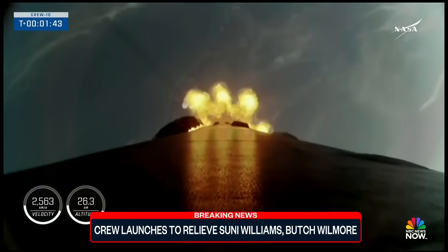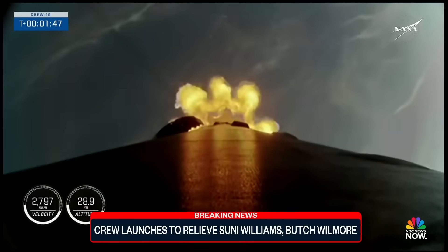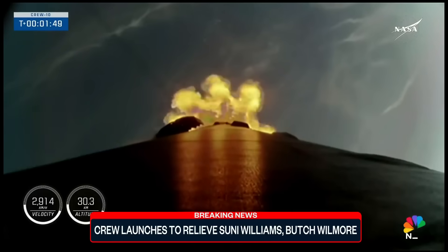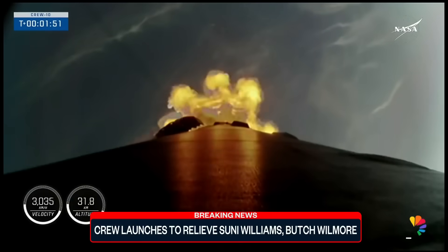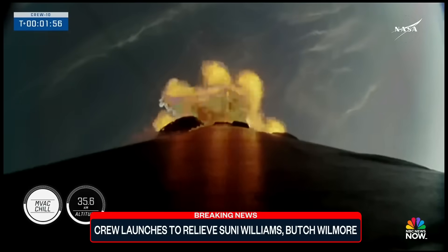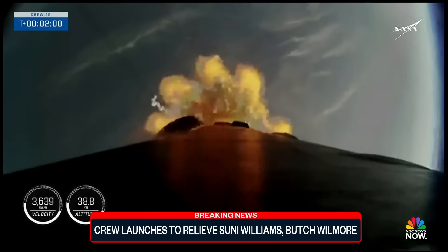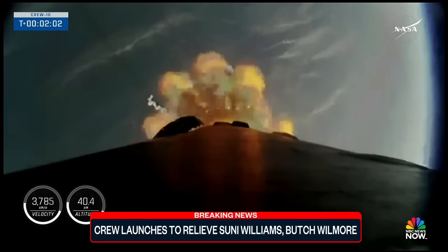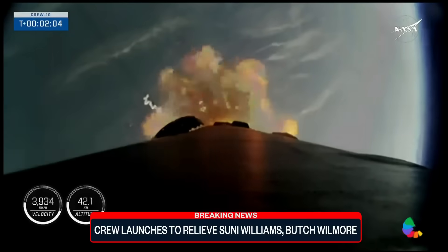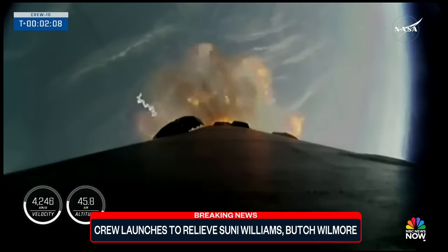First will be that engine chill on the second stage and its engine, which we just heard. And then we'll have MECO, or main engine cutoff, where the nine engines on the first stage will cut off. Then the first and second stages will be separating from one another. The single Merlin vacuum engine on the second stage will ignite and continue to carry Crew 10 to orbit while the first stage begins its journey back to Earth. We're just two minutes into today's flight. The vehicle is traveling just under 4,000 miles per hour.